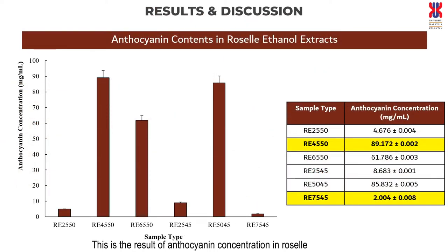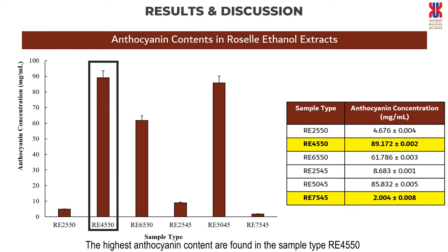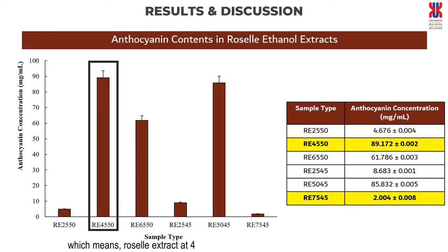This is the result of anthocyanin concentration in Roselle using UAE. The highest anthocyanin content is found in sample type E4550, which means Roselle extract at 45 minutes of sonication time with 50% duty cycle, which is 89.172 ± 0.002 microgram per milliliter.